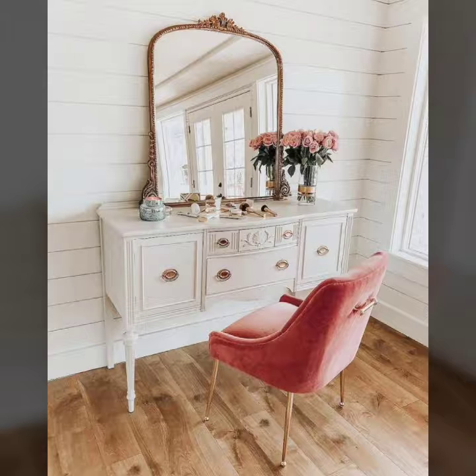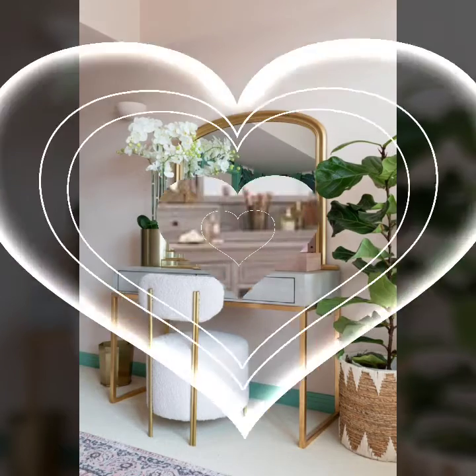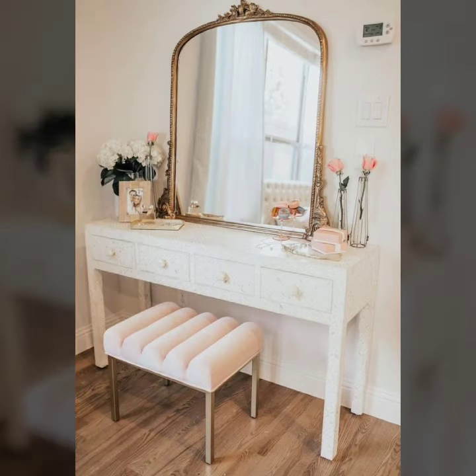Today I'm going to share with you the most beautiful, most stylish, good looking, and well-designed dressing table designs, all clearly shown in this video.